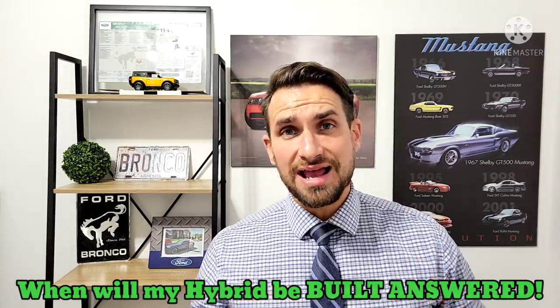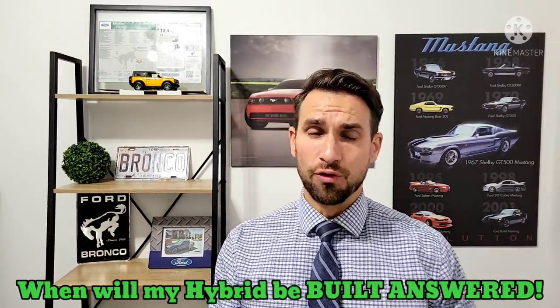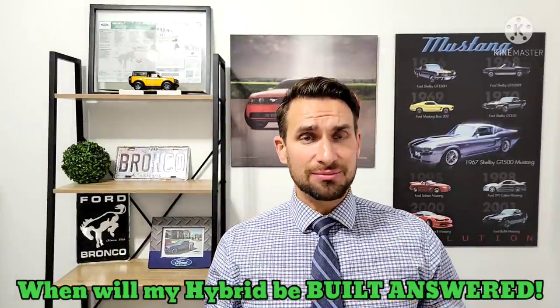Johnny here for Johnny's Car Care and Reviews. Tonight we're going to be talking about the 2022 Ford Maverick, and in particular the hybrid.